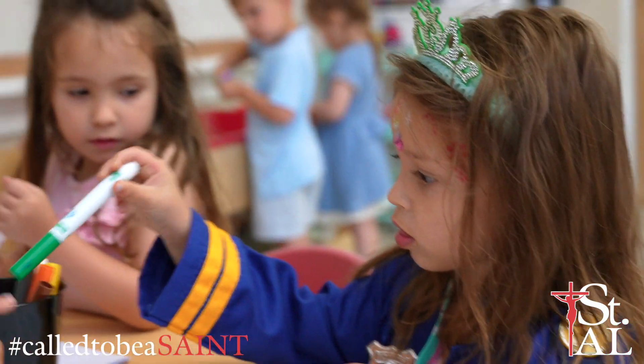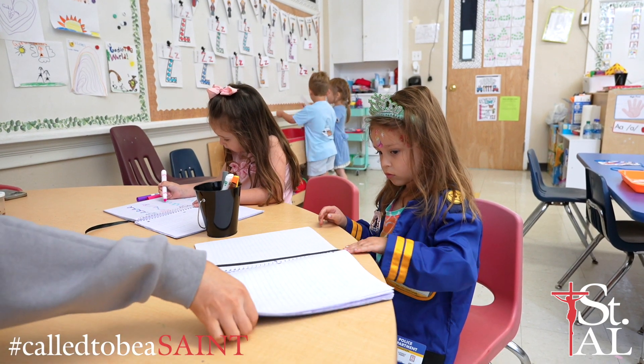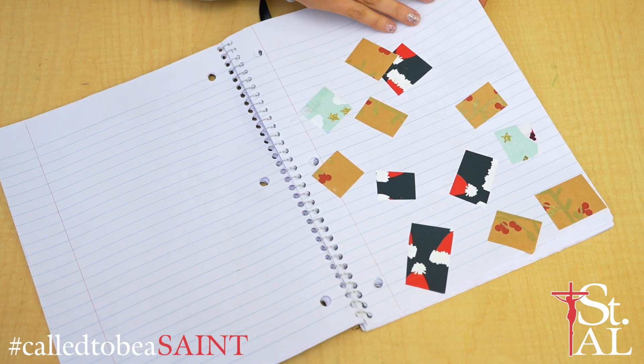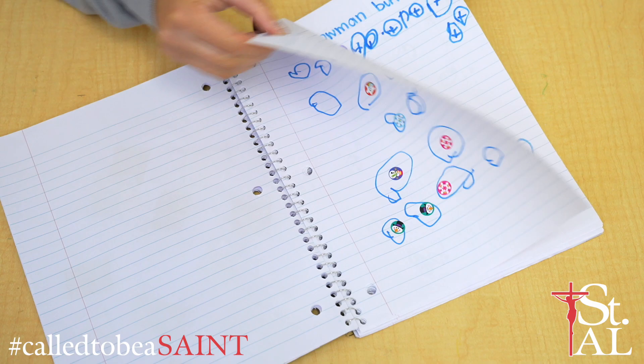Some of the skills students will develop are hand and finger strength, muscle memory, hand dominance, and pencil grasp. Some of my favorites are name activities with stickers, torn paper collages, hole punch activities, stamp activities, and cutting.